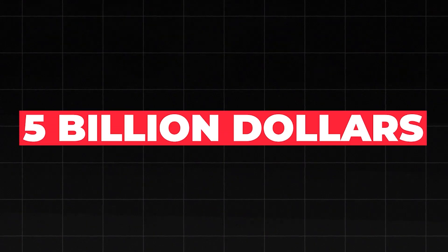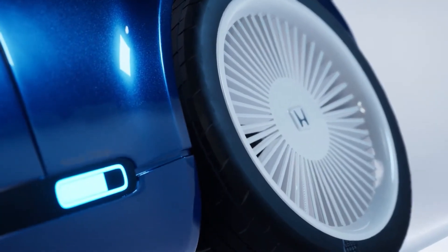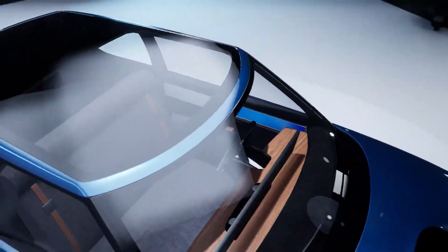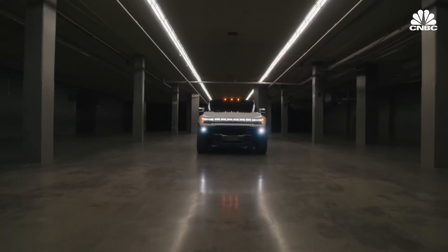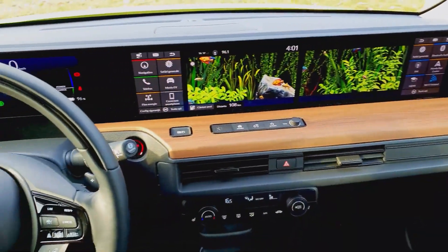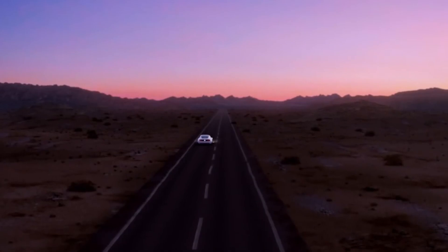Honda scrapped a whopping $5 billion plan dedicated to EV production, sending shockwaves through investors. Their collaboration with GM, aimed at creating affordable electric vehicles, was abandoned approximately 18 months after its public announcement. Initially, the plan involved leveraging GM's Ultium battery technology to manufacture EVs priced below $30,000. However, several market challenges, including escalating costs, inadequate infrastructure, and sluggish consumer demand, influenced this decision.